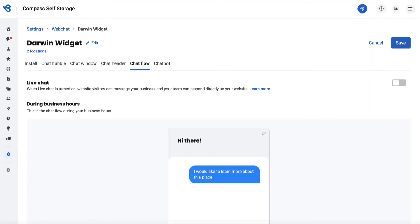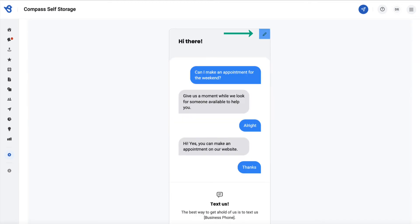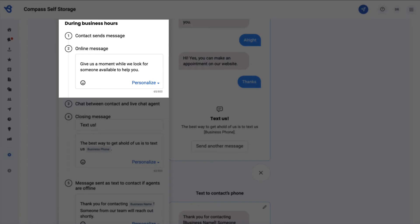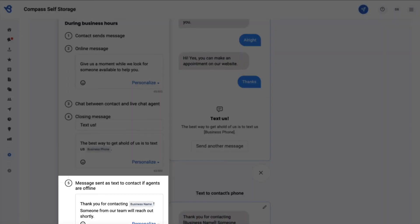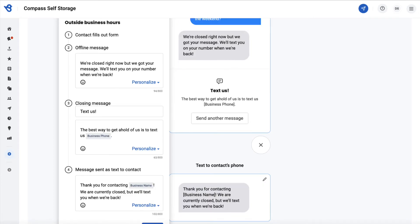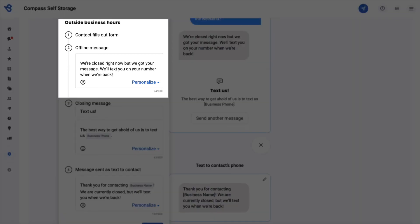Now let's turn the live chat on and set up auto replies — click on the Edit button. During business hours, you can set up an online message as well as a closing and a text message that you want to send. During outside business hours, you can set up an offline message coupled with a closing and a text message.